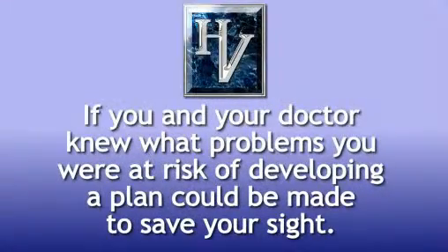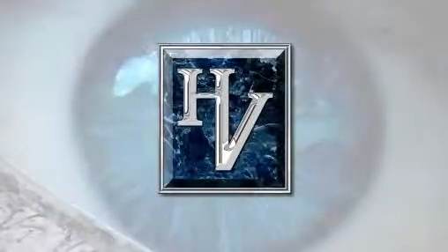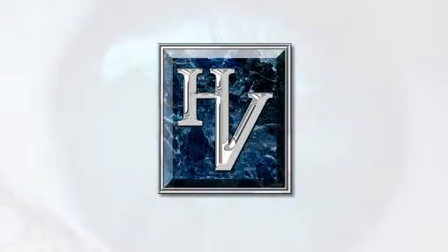If you and your doctor knew what problems you were at risk of developing, a plan can be made to save your sight. That's precisely what we do at the Healthy Vision Institute.